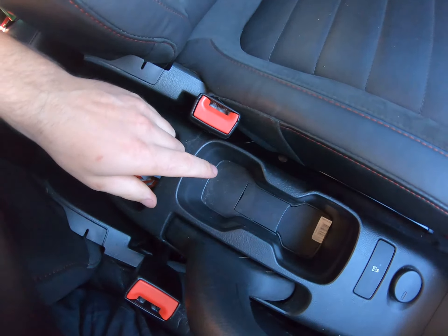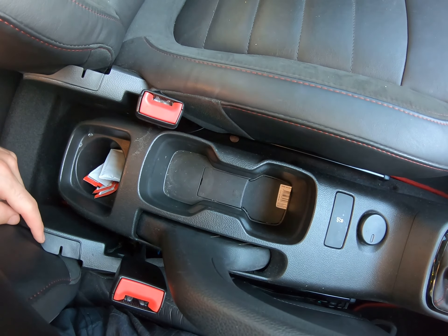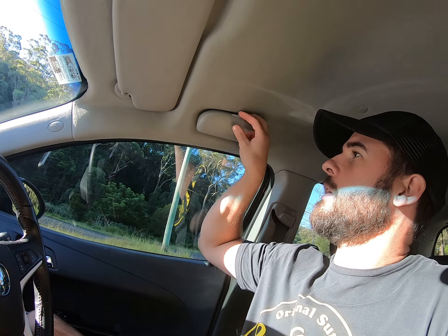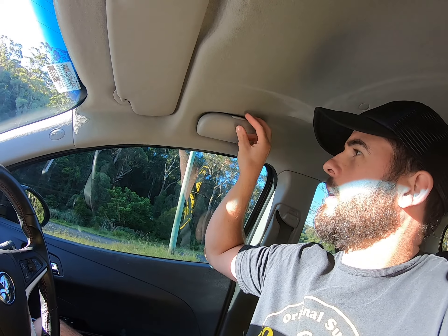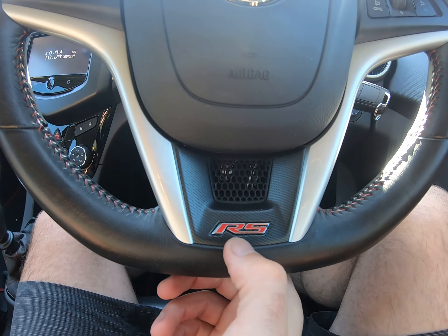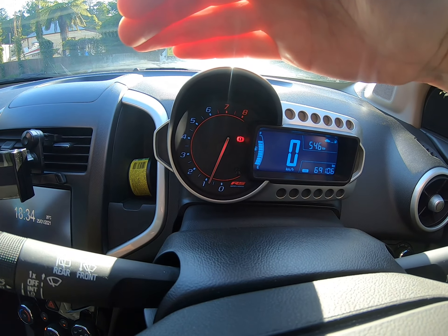Aside from it being the RS there's not too much different in it. There are a few quirks — the cup holders don't have that adjustable insert to support bigger drinks. One good thing is that instead of a grab handle there's a spot for putting sunglasses. Obviously it's a six-speed as mentioned, and you've got nice little RS badges on the tachometer, which is pretty cool.